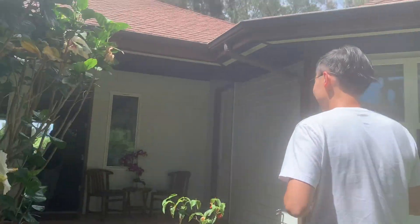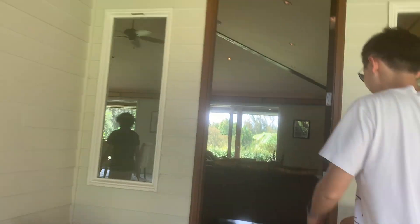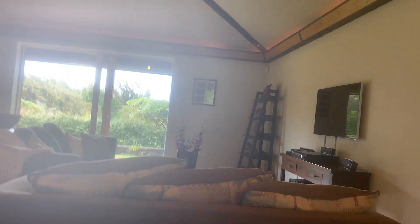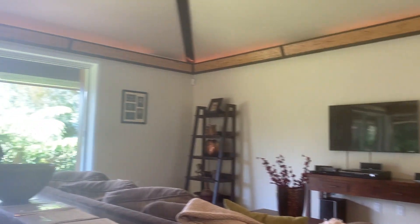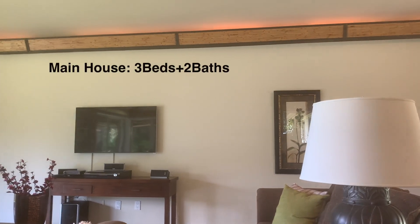Aloha! So welcome — this house just came on the market today.